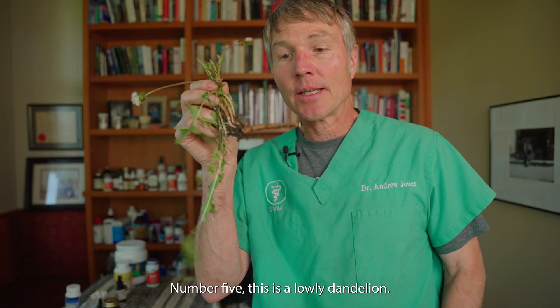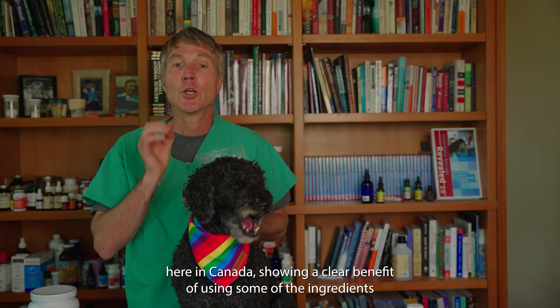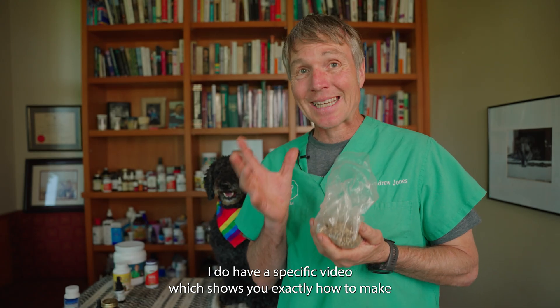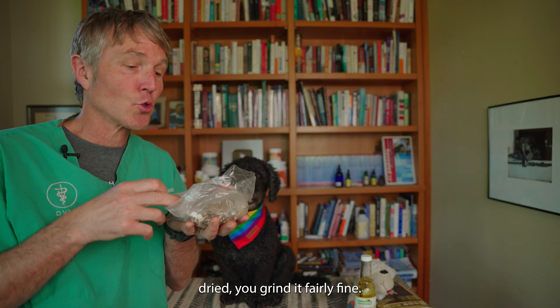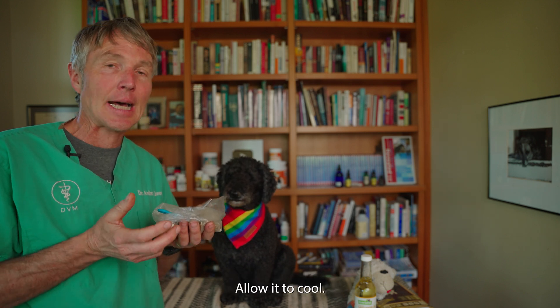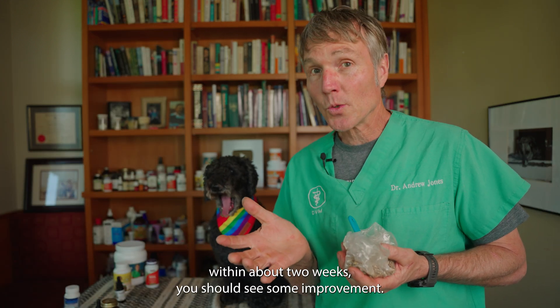Number five: this is the lowly dandelion, and more importantly, what's in the root. There have been a number of studies, specifically from the University of Windsor here in Canada, showing clear benefits of using ingredients within dandelion roots for blood-borne cancers, i.e. lymphoma. When you dry it and chop it up in a coffee grinder, it looks like this. I have a specific video that shows you exactly how to make dandelion root tea tincture for a dog with cancer. Quick summary: get the dandelion root dried, grind it fairly fine, add about a teaspoon per 20 pounds of body weight daily. Add somewhere between a half to two cups of water, simmer for 15 to 20 minutes, allow it to cool, and give that to your dog daily. Typically, if an animal is going to respond to the dandelion root, within about two weeks you should see some improvement.